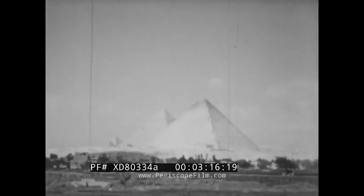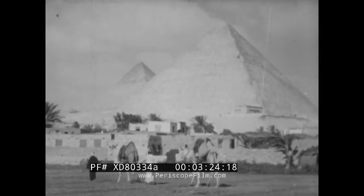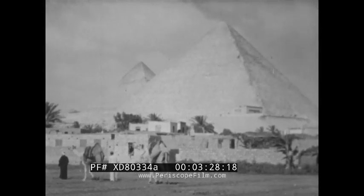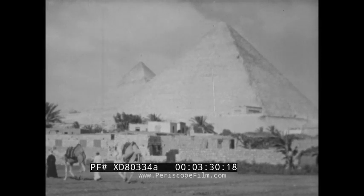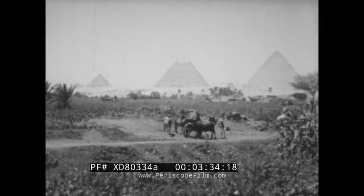Not far from Cairo are the famous pyramids of ancient Egypt. These tremendous monuments were built by Egyptians who lived in the Nile Valley about 5,000 years ago. And ever since, Egyptians have been living along the banks of the Nile tilling the fertile soil.